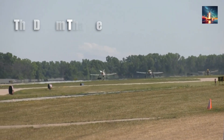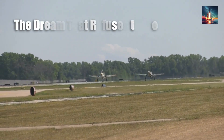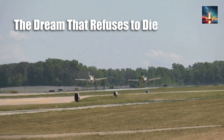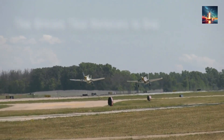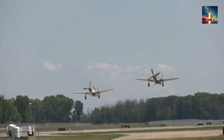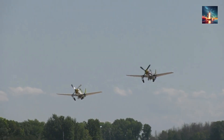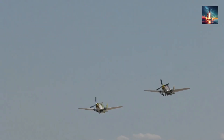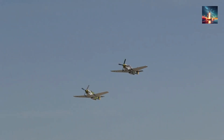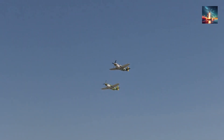The idea sounds perfectly sane at first, doesn't it? Slap a rail on the tail, pop a missile backwards, and turn a terrifying tail chase into tail-chase revenge. Engineers sketched it on bar napkins in the 50s, bomber crews practically begged for it in Vietnam, and video game designers still absolutely love the visual. It's a classic trope. The math, however, just laughs in your face.